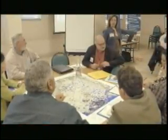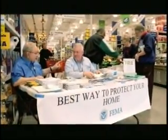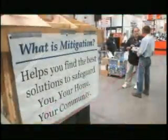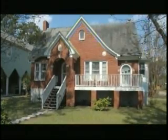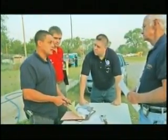Communities can use MapMod data to plan for and mitigate risk. Training, outreach, and education provided at the local level promotes better understanding of flood hazards and how to use the information for sound floodplain management decisions. Only by working together can we reduce the nation's vulnerability to flooding.